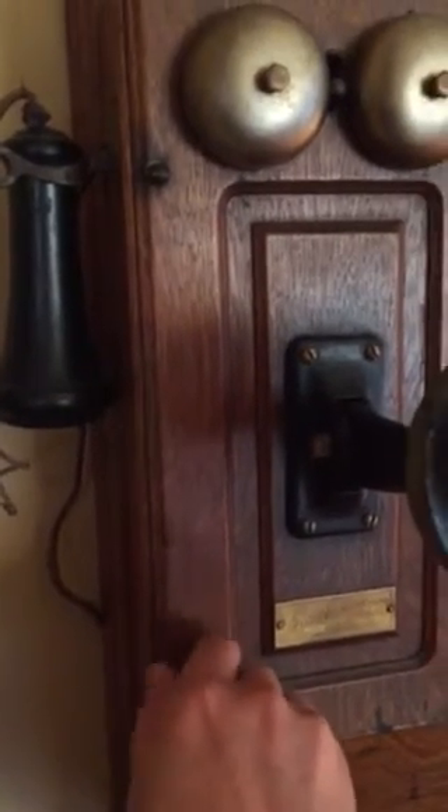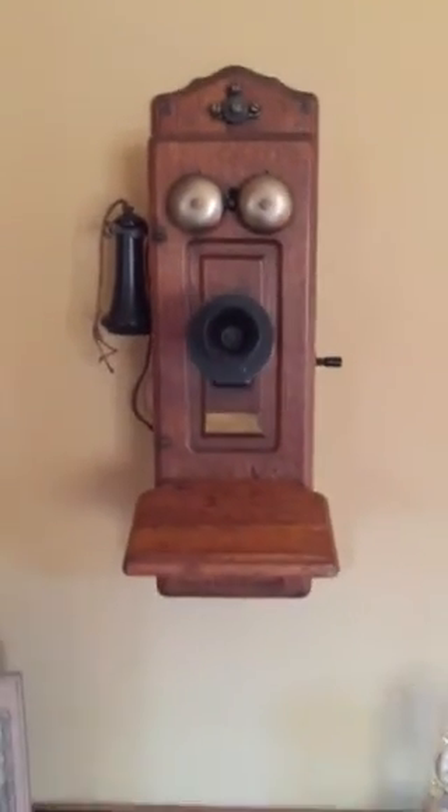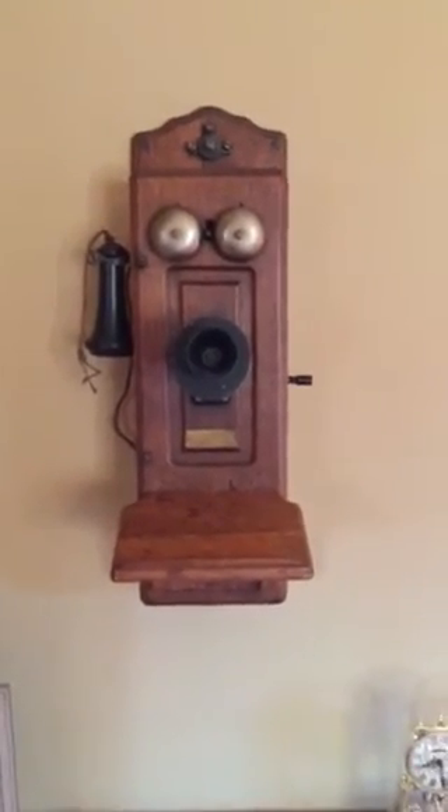Some of you old phone guys — I think that's cool. I'm sure you guys have probably seen this. I don't know much about them, but there's our old original telephone.